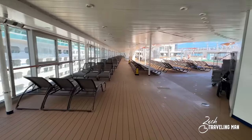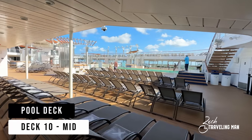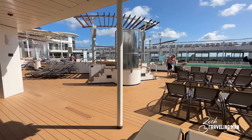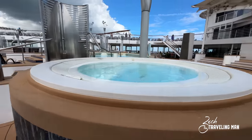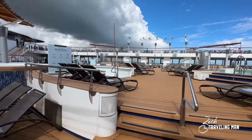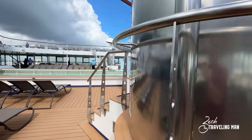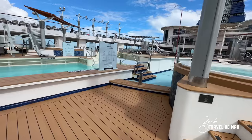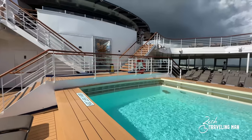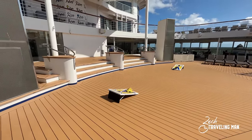Now we are midship here on deck 10, and this is where the fun happens — this is the pool deck, the main pool deck on board the ship. You can see one of the main pools right there, and I think there are four or five hot tubs here. Just past the pools is this open area on deck 10 where they have live music, dancing, and things like that right here on the pool deck.